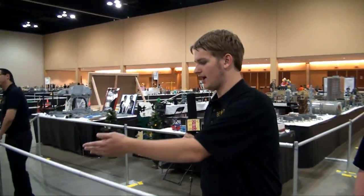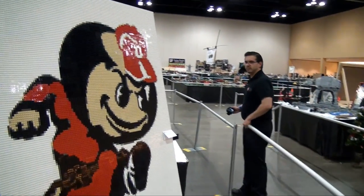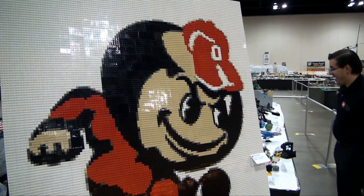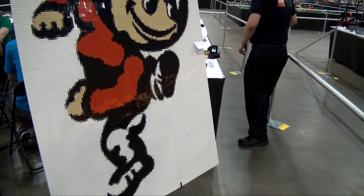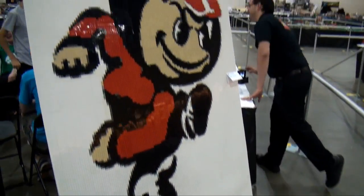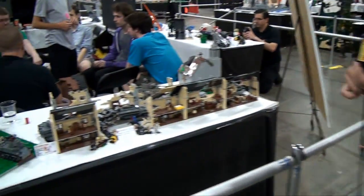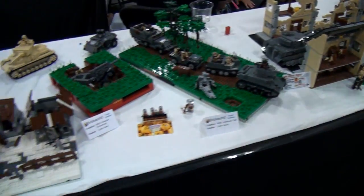Moving on down here, we've got the Brutus Buckeye mosaic — another really interesting mosaic. This is more of a traditional one without a lot of 3D — more of what you think of traditionally as a mosaic. Keep looking down here — we've got some military builds, tanks and things like that.